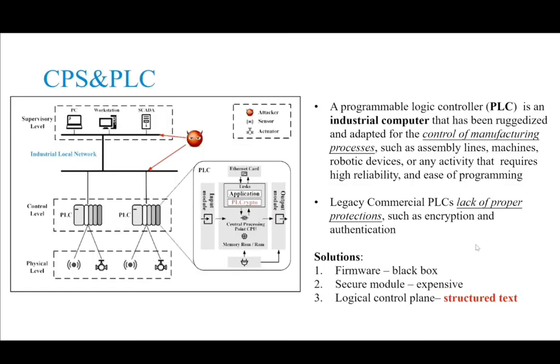A programmable logic controller (PLC) is an industrial computer that has been widely used for the control of manufacturing processes, such as assembling lines, machines, robotic devices, or any activity that requires high reliability, ease of programming, and process fault diagnosis.